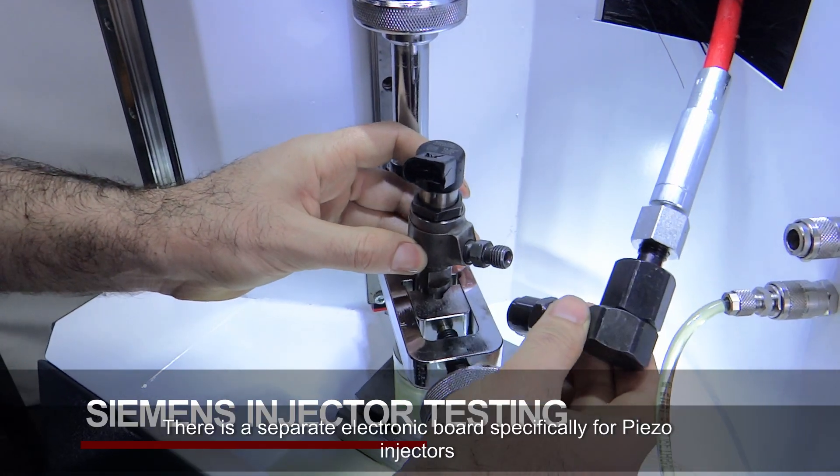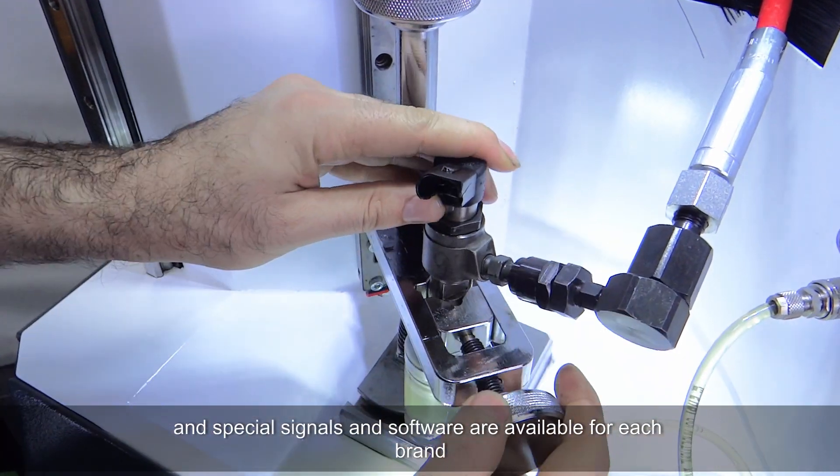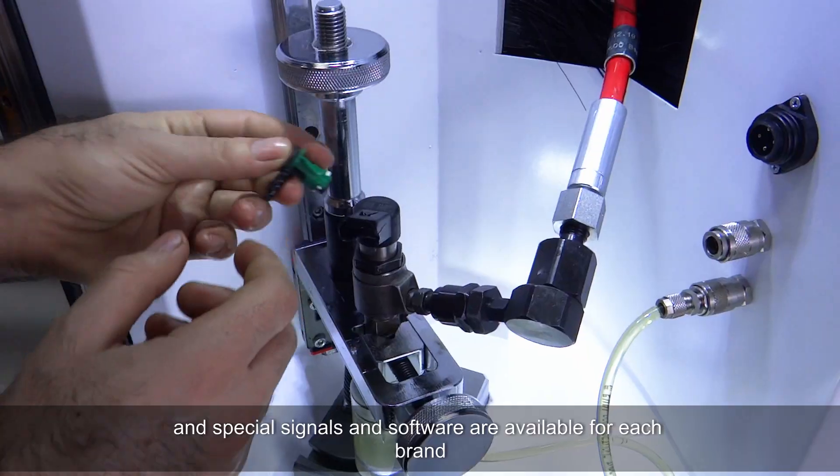There is a separate electronic board specifically for piezo injectors, and special signals and software are available for each brand.